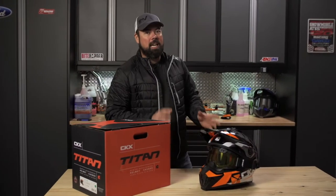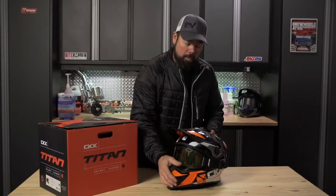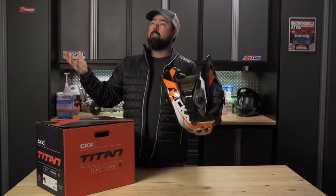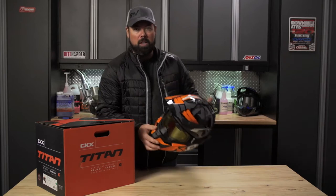Over the last couple of years, the CKX Titan helmet has become one of the most talked about brain buckets in the snowmobiling industry. Now part of that is because of the marketing that they're doing, but also it's just a damn good lid.